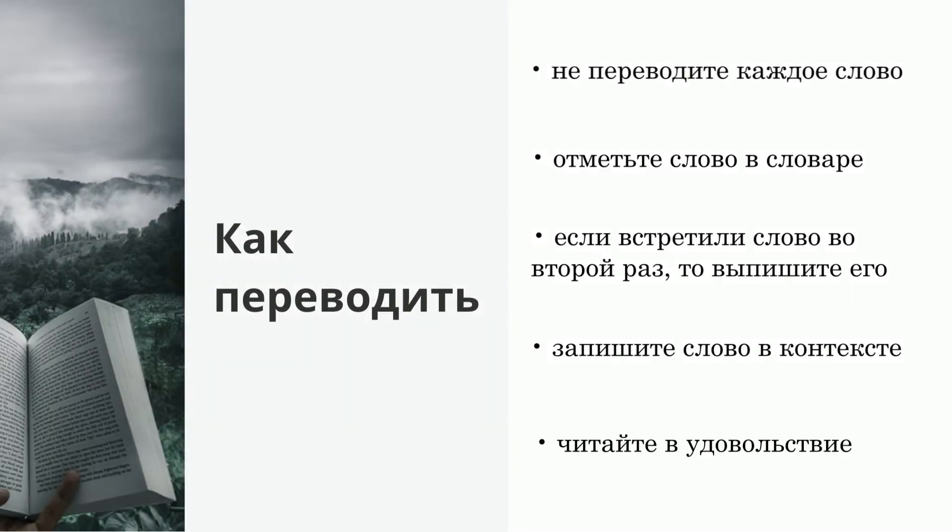И последнее: читайте в удовольствие. Лучше каждый день, но понемногу, чем пять глав, но раз в месяц.